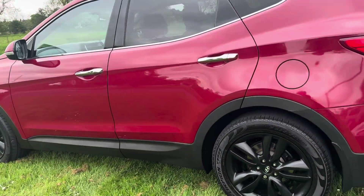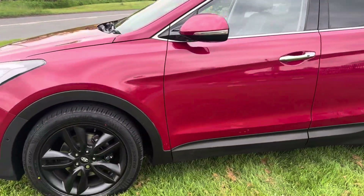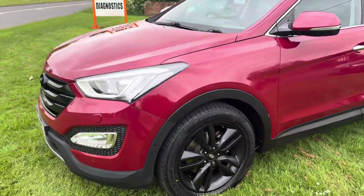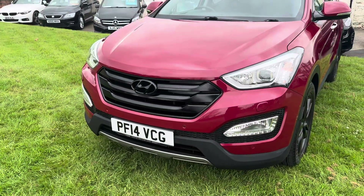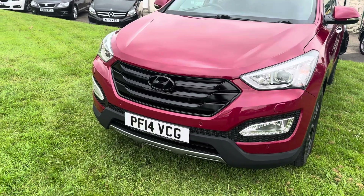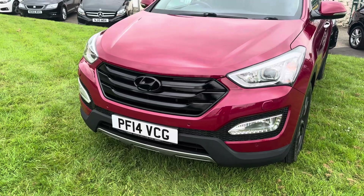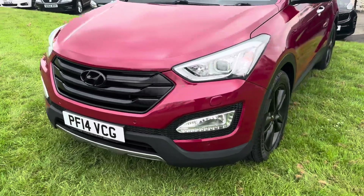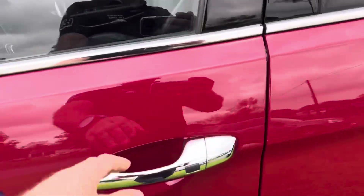It is a full seven-seater with a leather interior, heated seats, and everything. The bodywork is outstanding, as you can see. We've had the black grill done on there — I saw a customer recently who had his grill done black and it looked really well, so we've had that done on there and it looks great.